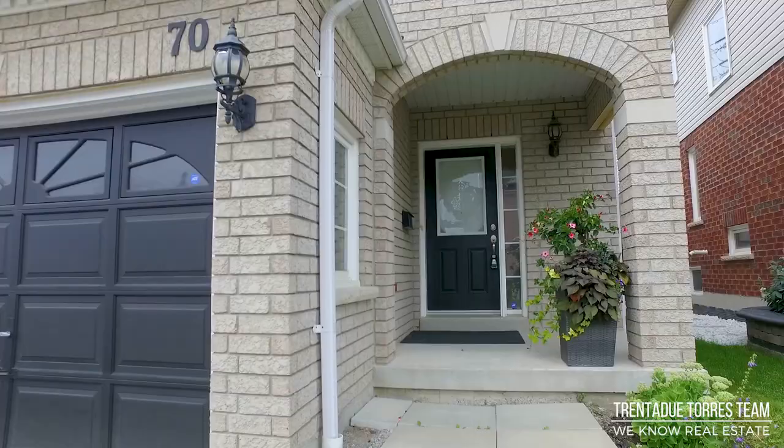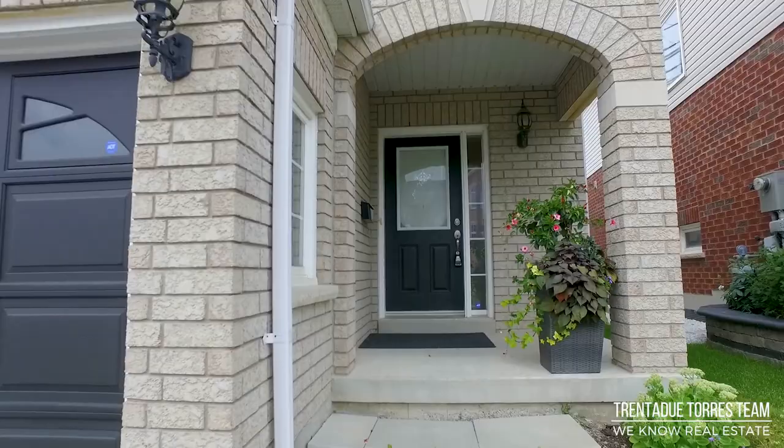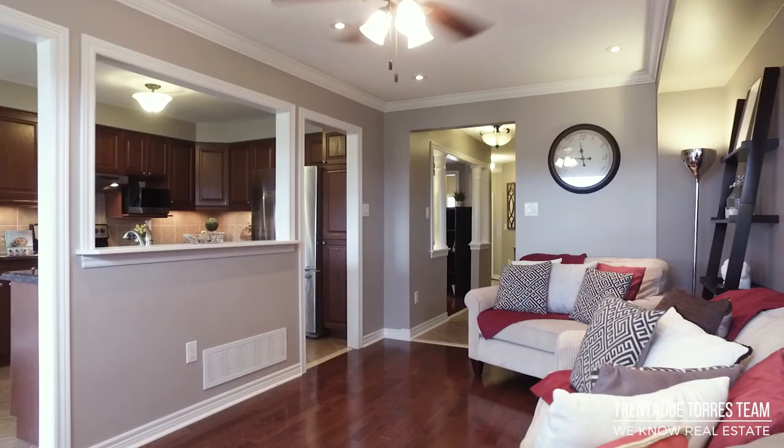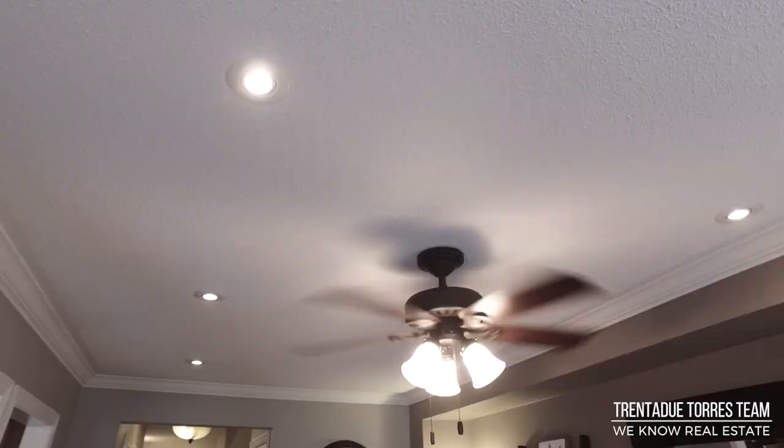We start with a welcoming covered porch, which leads us into the sunken ceramic tiled foyer with a front hall closet, as well as direct interior access from the garage for your family's convenience. The main level has hardwood floors and pot lights throughout.